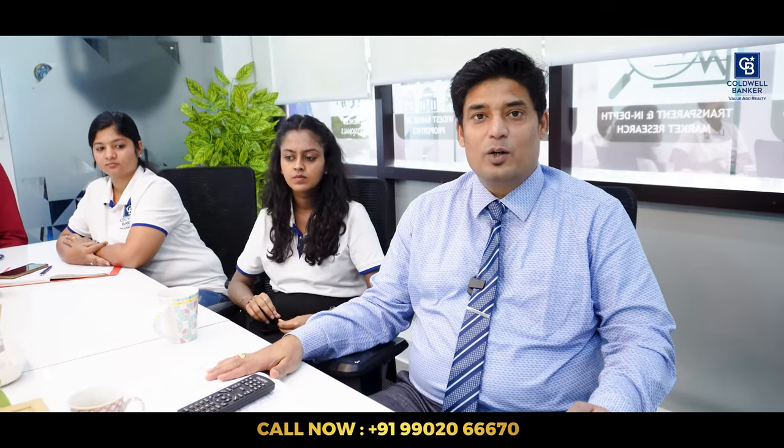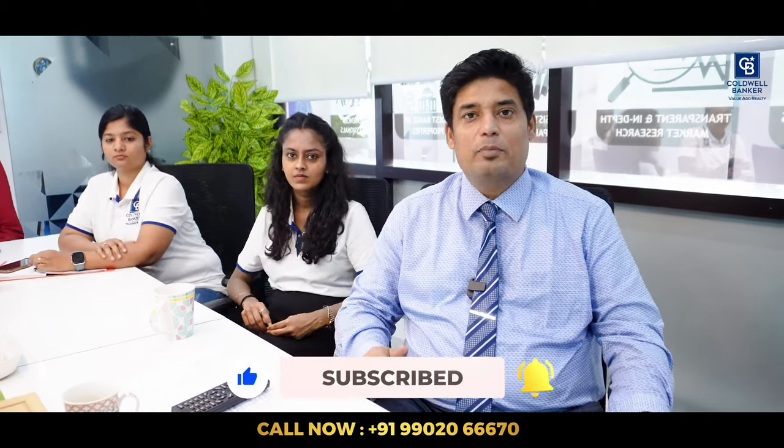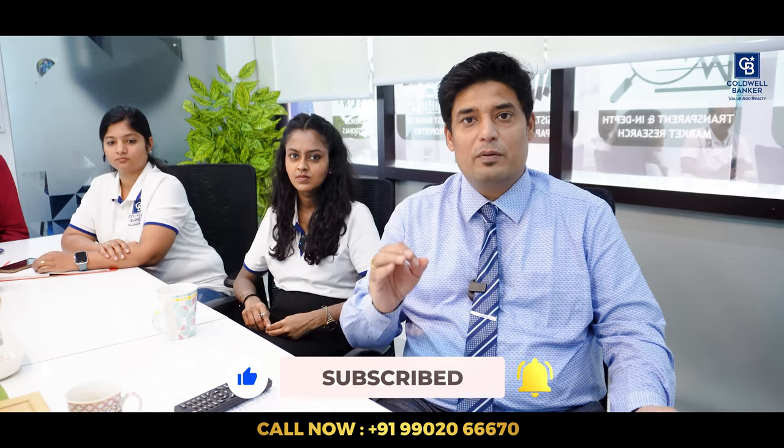Hello viewers, welcome to another fabulous real estate video. We are as usual in our conference room at our Jayanagar office. My name is Balaji Badrinath, and if you are new here, please click the subscribe button and tap the bell icon so that we can notify you whenever we post such lovely videos.